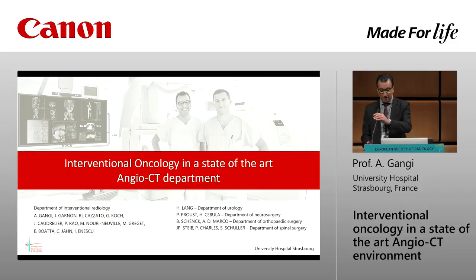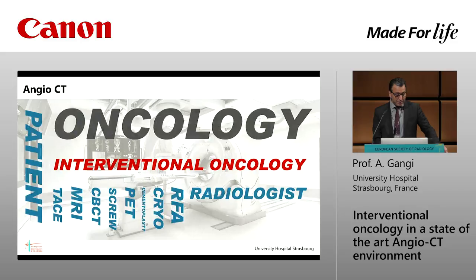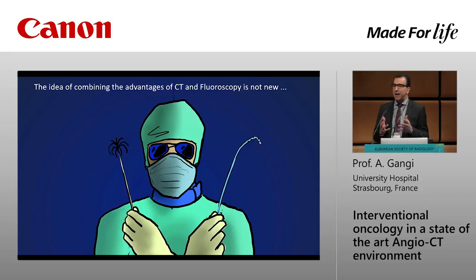You have seen a great presentation just before me — beautiful images of 4DCT from Boris and many cases. We will skip all the liver cases you have seen. This is the installation we have in Strasbourg. The concept here is to talk more about oncology and 4DCT today, focusing on the oncology part. The idea of combining CT and fluoroscopy is nothing new.